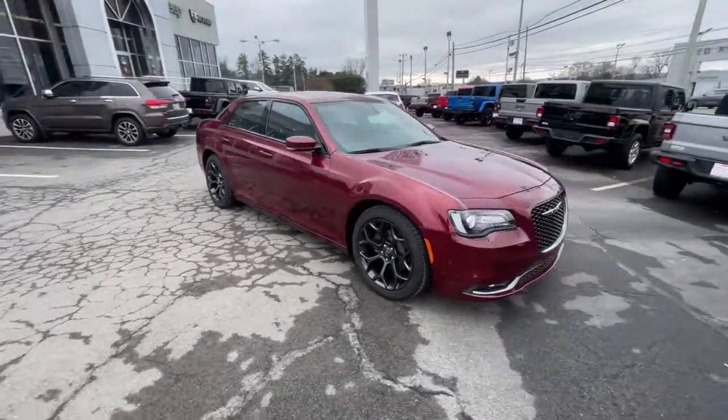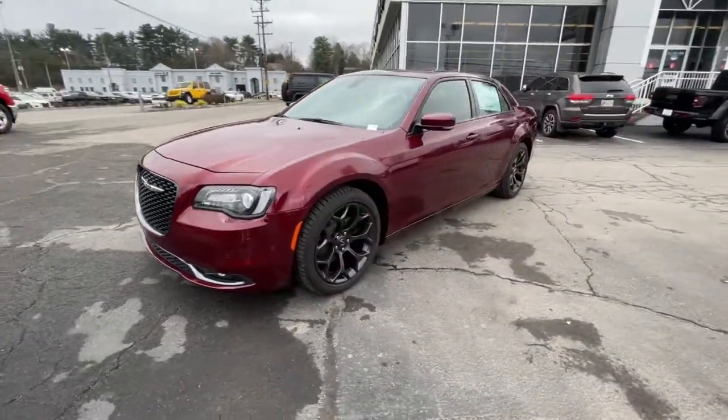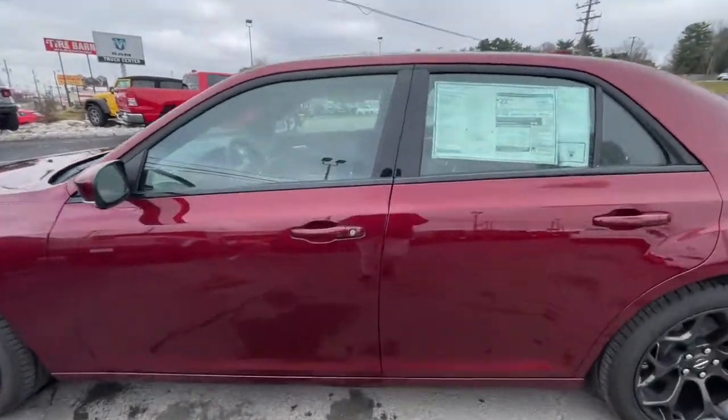Panoramic roof, heated driver's seat, keyless entry, backup camera, heated mirrors, V6 cylinder engine, sunroof, satellite radio, remote engine start, premium sound system.